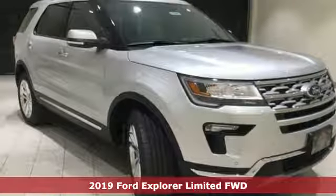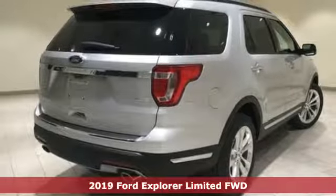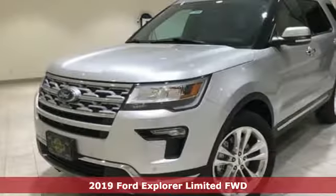Here's a new 2019 Ford Explorer. Ford, where tradition meets innovation. It comes with the features you need and, better yet, want.